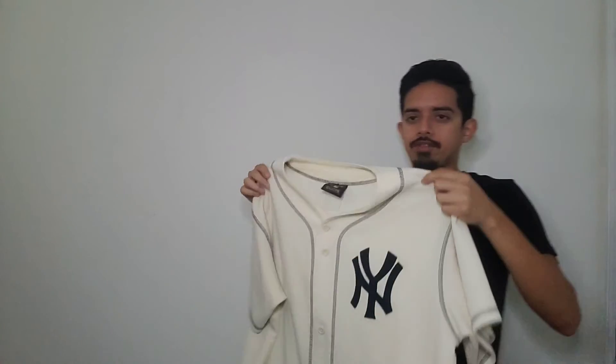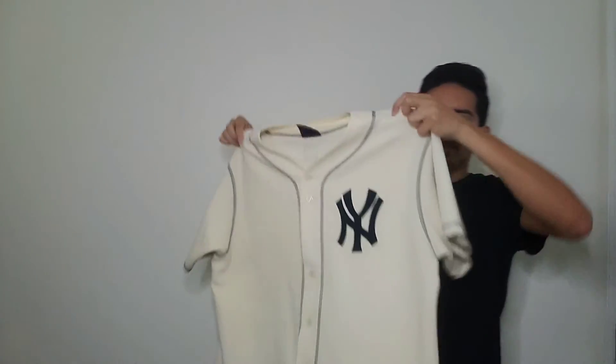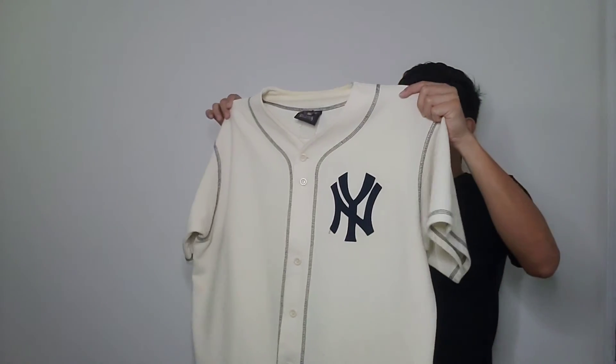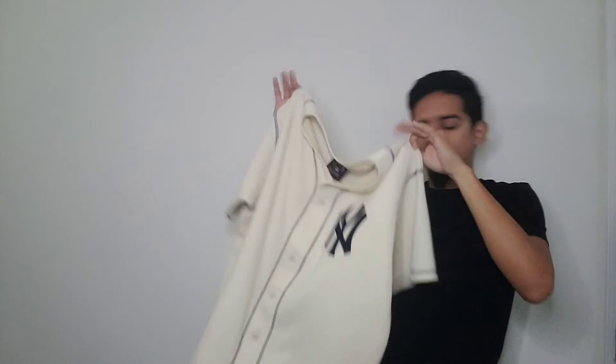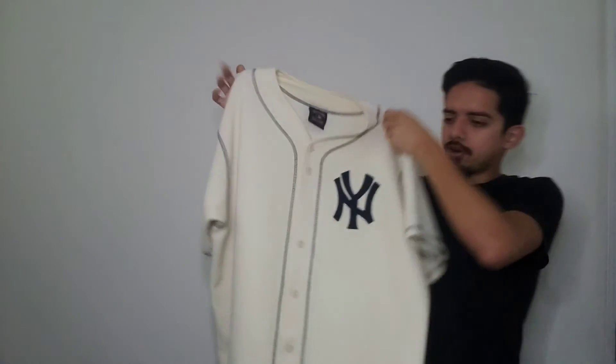Not having a player's name could go either way — a plain jersey represents the entire team, which might add value, or it might take it away. Just for fun I'm going to put this up for $100 and keep dropping it every few weeks to see where it lands. I thought to myself: wow, somebody messed up — somebody was not paying attention and just put it up there.